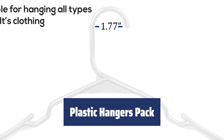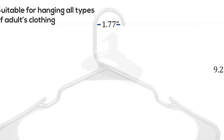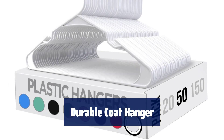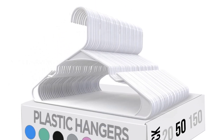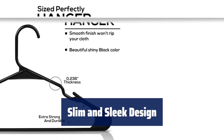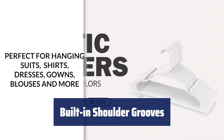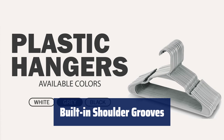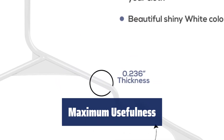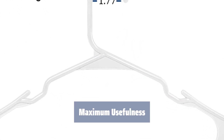Number 2. Keep your closet organized with these plastic hangers — each one is designed to hold your clothes securely. Made of strong plastic, these hangers are built to last. Say goodbye to flimsy hangers that break easily. Maximize your closet space with these slim and sleek hangers and hang multiple clothes while keeping everything neat and tidy. The built-in shoulder grooves make it easy to hang strappy garments securely — no more worrying about clothes slipping off. Perfect for hanging shirts, t-shirts, blouses and more.